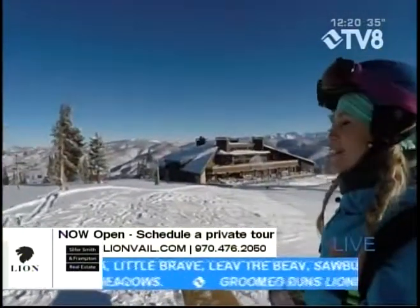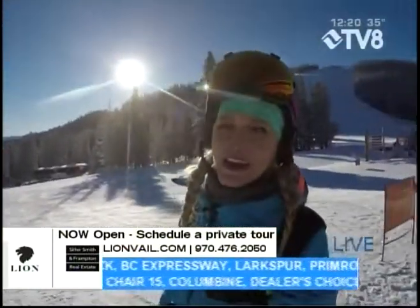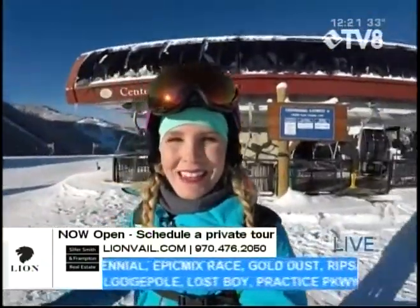Coming up next, maybe the only thing that could rival the beauty of this scenario is some gorgeous jewelry from Carrots in Vail, and we'll have them in the studio. So stay with us.